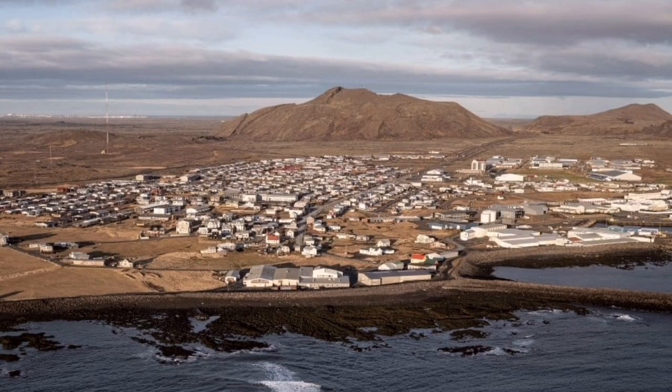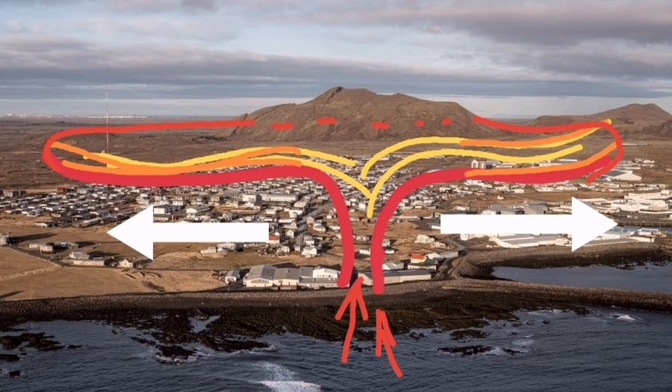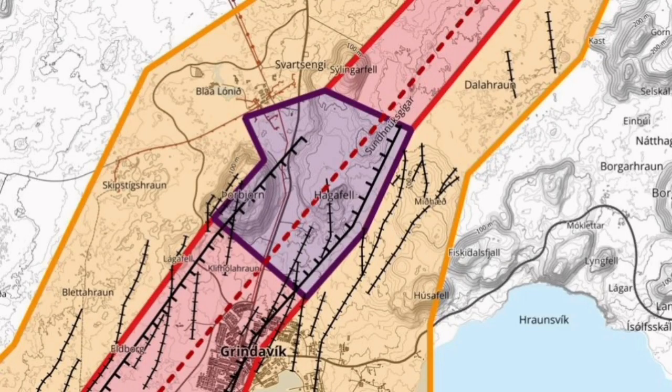If it doesn't erupt, that's it — that part is finished, that part is done. The east and west parts of the Svartsengi and Blue Lagoon area are the areas with the highest hazard level. So this map must also be updated.